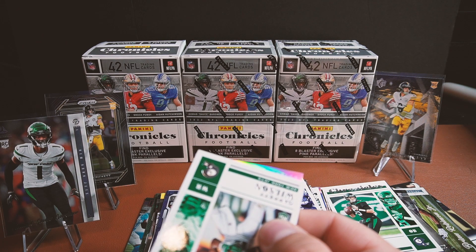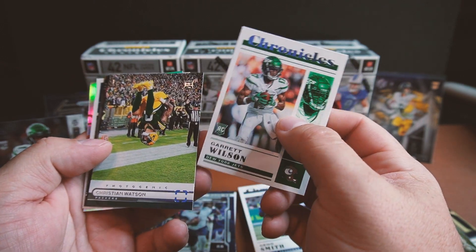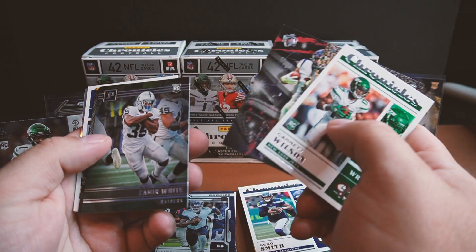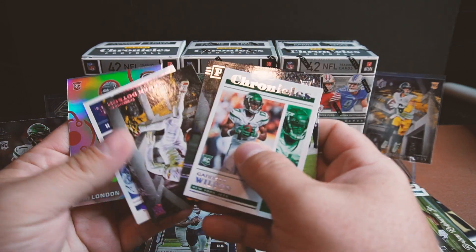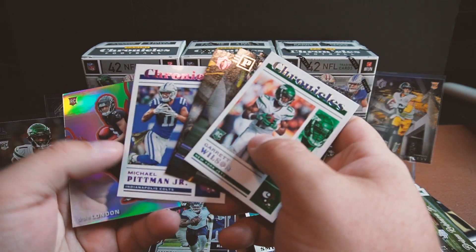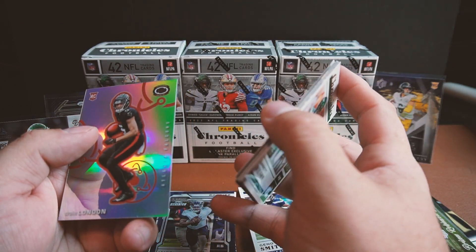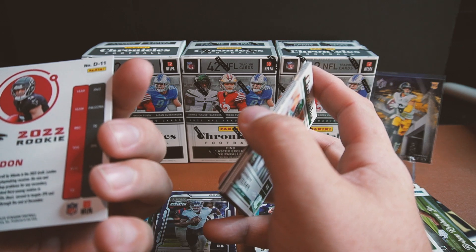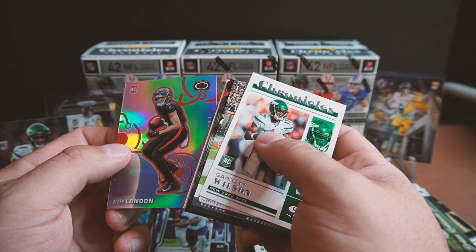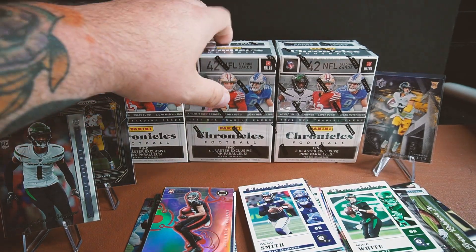After the way this first box is going, might have to go pick up some more. Got the Garrett Wilson rookie on the base, Christian Watson on the Photogenic, Damian Pierce, Zamir White. We got Jahan Dotson, Michael Pittman Jr. on the pink parallel, and Drake London on a card with a cool rainbow on it. All right, second box!